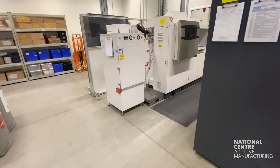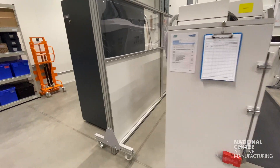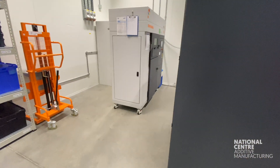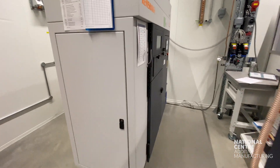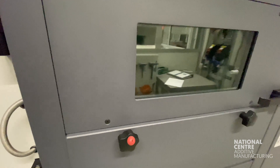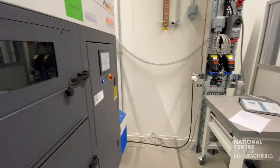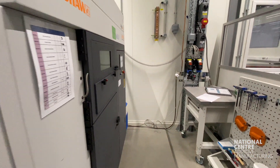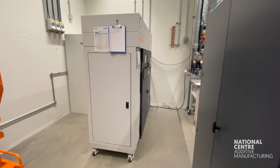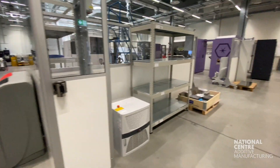Moving to some of our smaller LPBF machines, we've got an EOS M280 and an AM250 from Renishaw. These machines have been absolute workhorses of the national centre. They typically have a build volume of about 250 by 250 by 300, or 325 in the EOS case. They're very reliable and we've had a lot of good research come through them, which is why they're still with us.